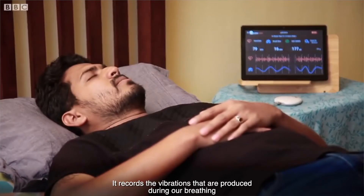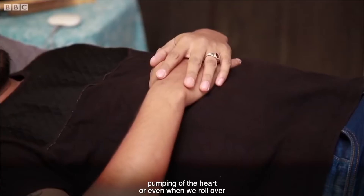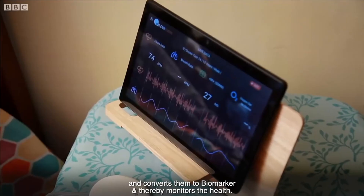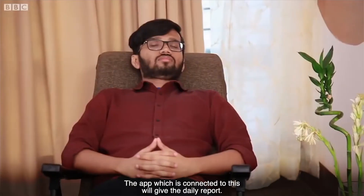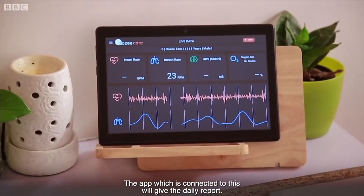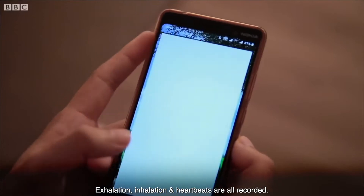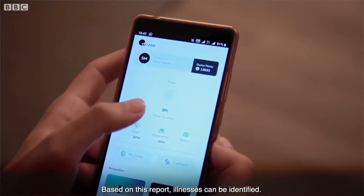It records the vibrations produced during breathing, pumping of the heart, or even when we roll over, and converts them to biomarkers to monitor health. The app connected to the device gives a daily report. Exhalation, inhalation, and heartbeats are all recorded. Based on this report, illnesses can be identified.